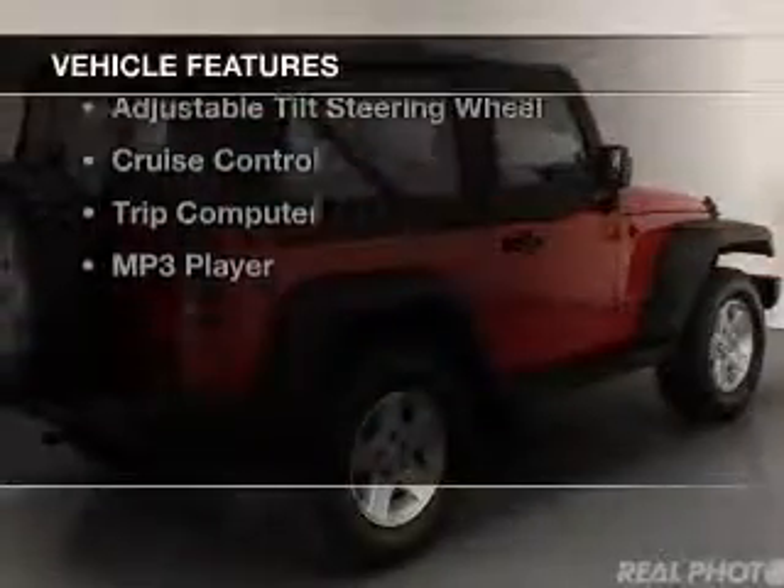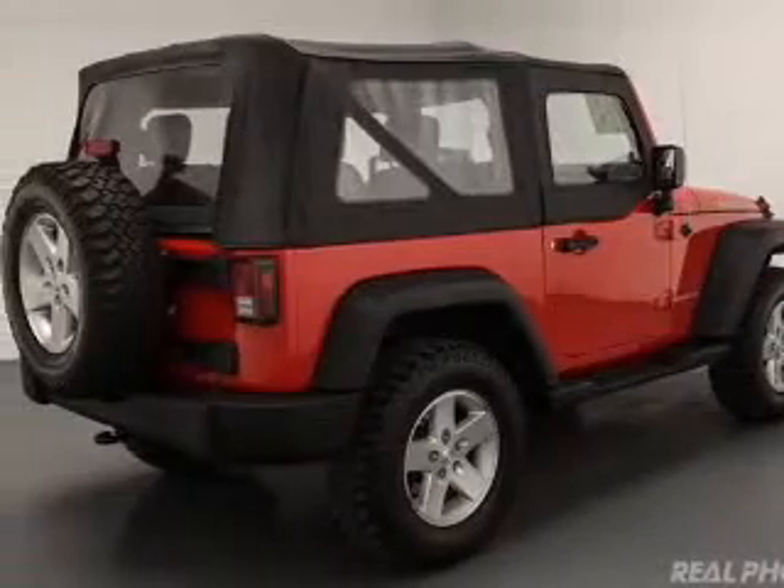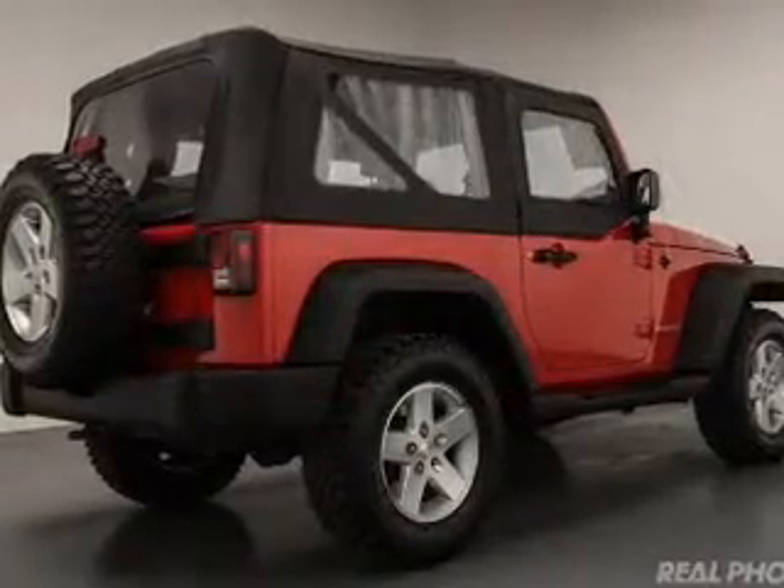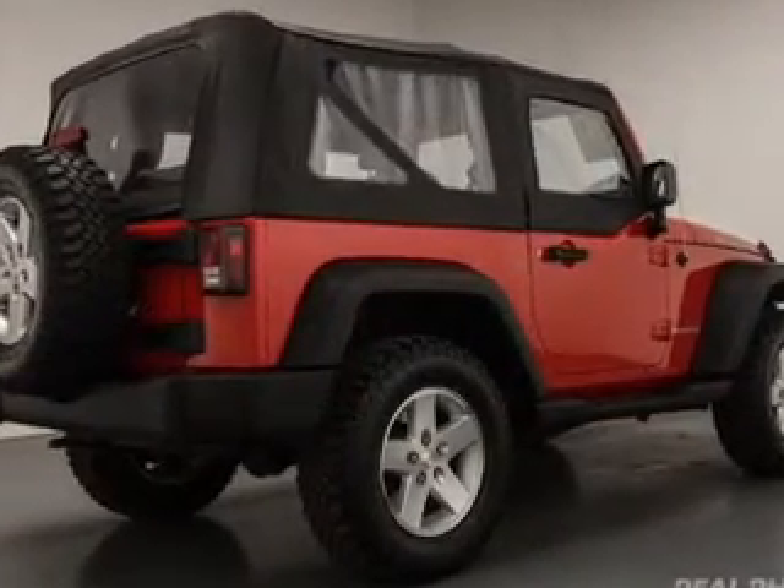The features include Sirius XM satellite radio, digital audio input, and auxiliary input, steering wheel controls, a premium sound system, and aluminum rims.